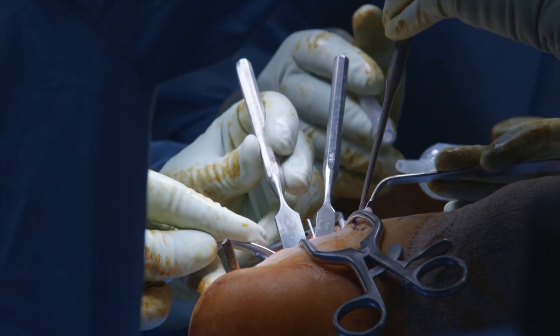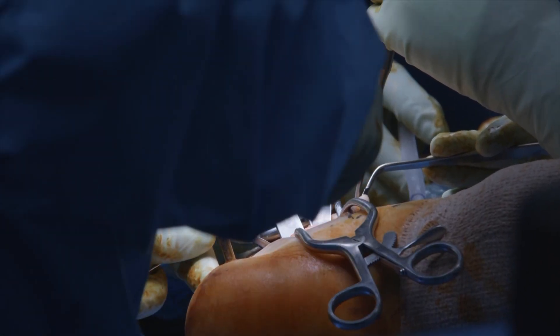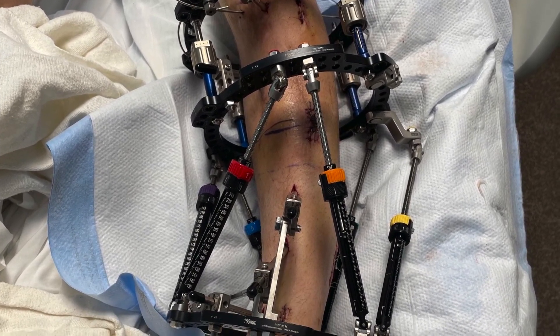A lot of times it would take two or three bone grafts, four or five operations in total — that was the historical background for this type of problem. About 20 years ago, people started using external fixators, devices on the outside of the leg. With these external devices you could actually move bone down inside the leg to bridge these defects.